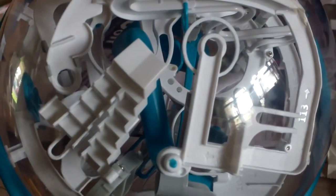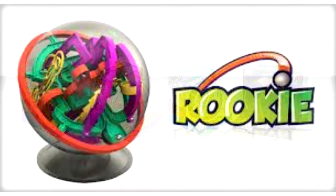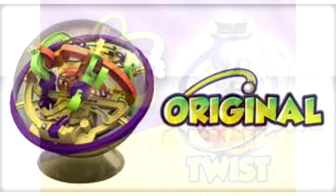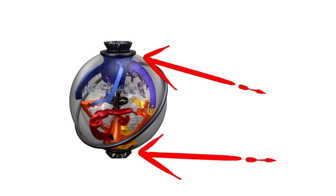If you're not familiar with the different types of Perplexus games, you have four different types. You've got the Rookie Perplexus, which will be the easiest of the four games. You've got the Original. You've got the cool Twist, where you can twist the entire inside of the game with a knob that's on the outside of the globe.